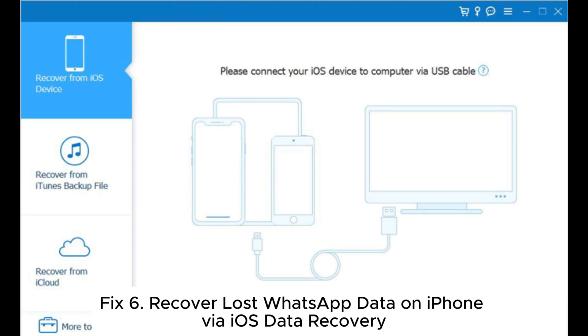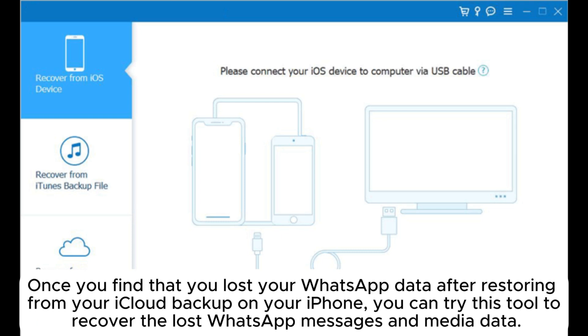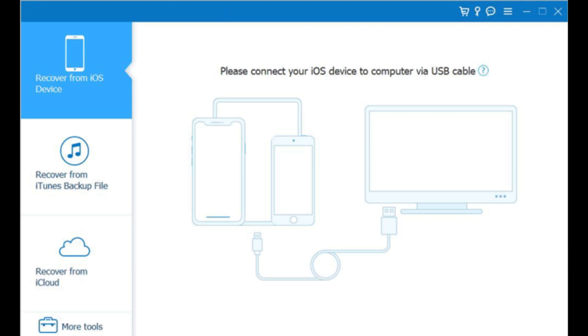Fix 6: Recover lost WhatsApp data on iPhone via iOS Data Recovery. Once you find that you lost your WhatsApp data after restoring from your iCloud backup on your iPhone, you can try this tool to recover the lost WhatsApp messages and media data.